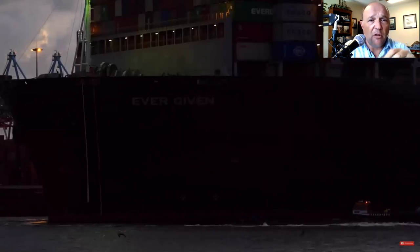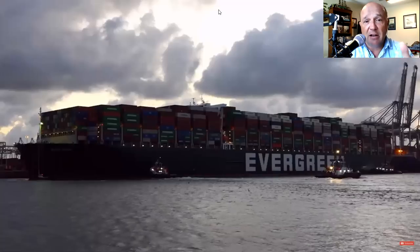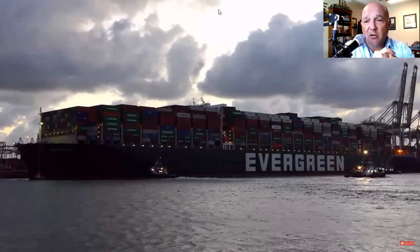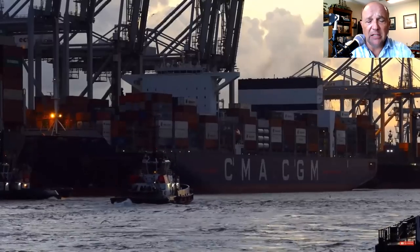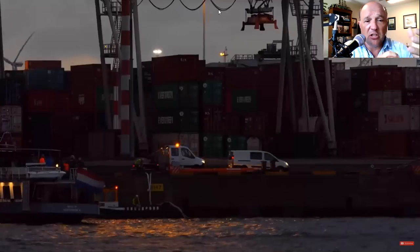She doesn't have the cranes on her yet — this is probably right after she came up alongside. You'll see them pulling the lines up from the tugs and beginning the process of getting the cranes across to start offloading her. This is a long intensive process to get her offloaded — it's going to take a good chunk of a day. She's going to offload a lot of containers here and won't be loading anything on board, then depart and head over to Felixstowe.